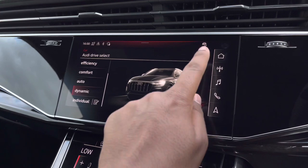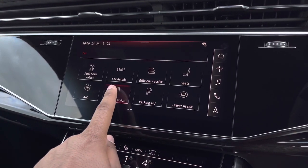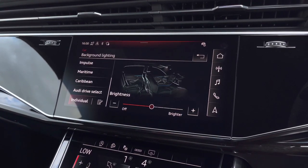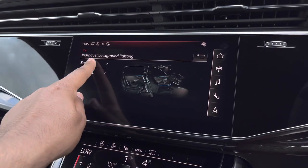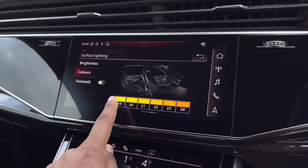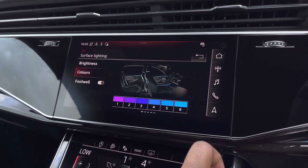There's also the optional extended LED interior lighting pack, with pre-defined colour modes for interior lights and ambient background lighting. Options include impulse, maritime and caribbean, but you've also got individual, where you can choose from 30 different colour options to match your mood or vibe and add your personal touch to the interior.